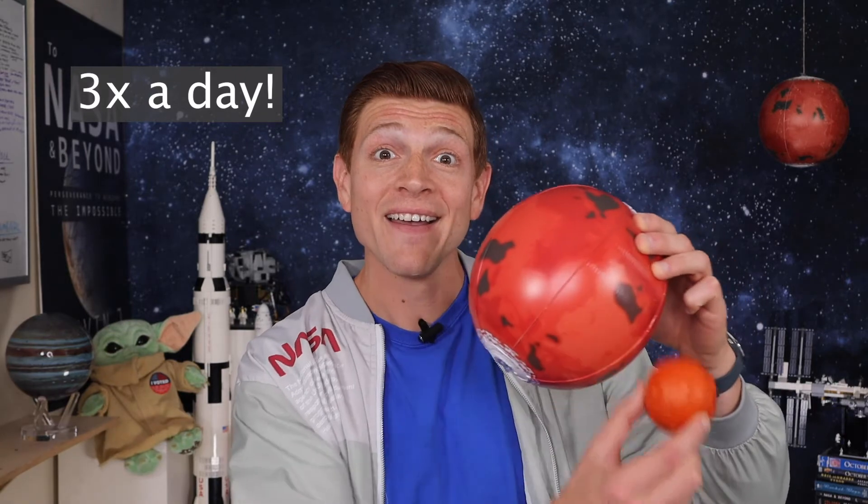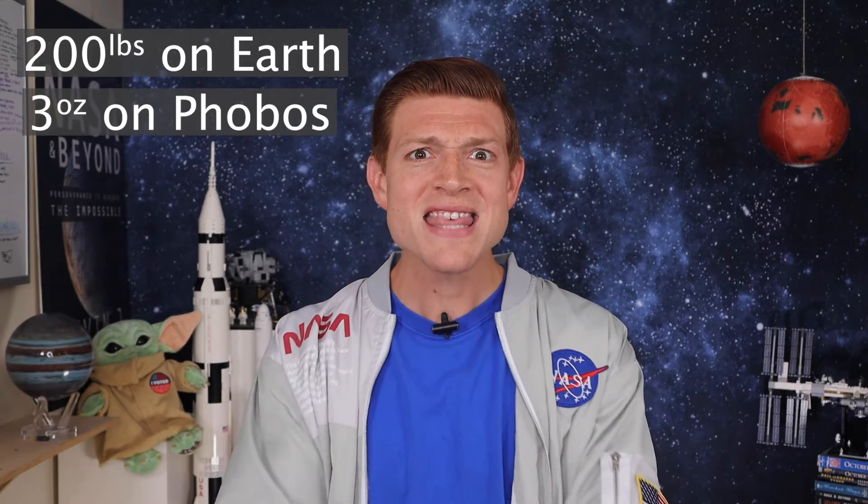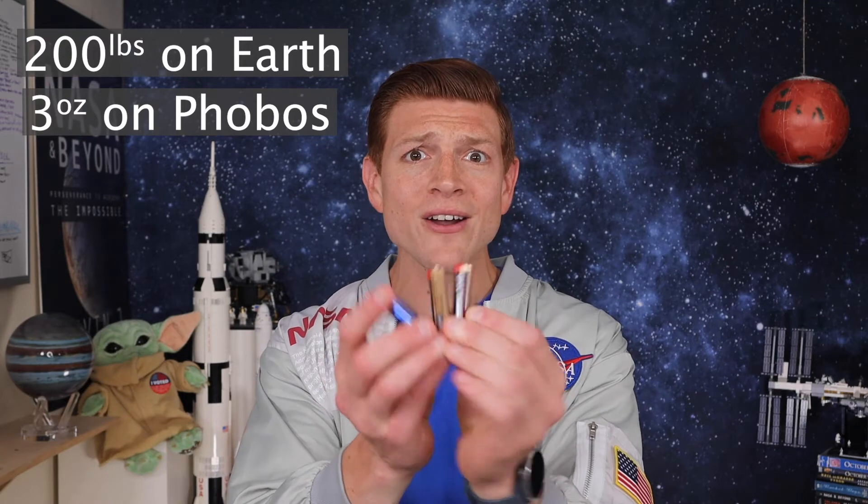Since Phobos is super close to Mars, it actually goes around Mars three times a day. The gravity on Phobos is crazy cool — it is one one-thousandth of that of Earth. I'm about 200 pounds here on Earth, but on Phobos I would weigh only three ounces. That's just three AA batteries — that's what I would weigh on Phobos.